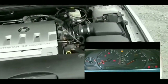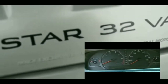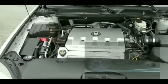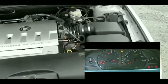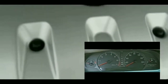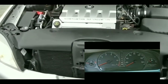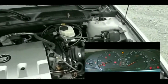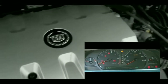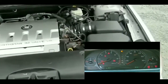Hey guys, what's up, welcome to my video. This video is going to be about the issues I'm having with my car right now. Unfortunately I was shopping at Walmart, got back to my car, and my car won't start. I'm a little peeved by this — if you're in the same situation, be peeved too.